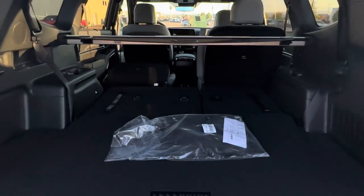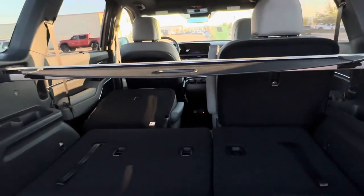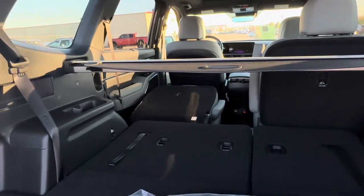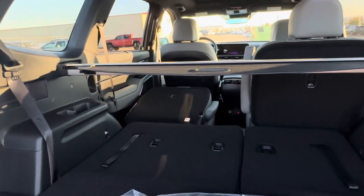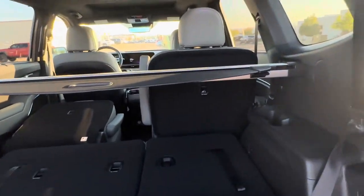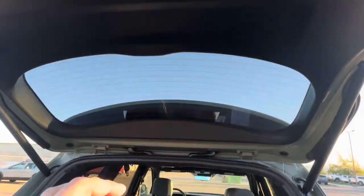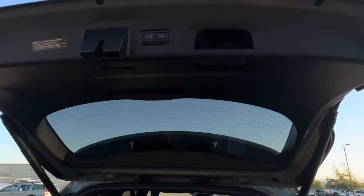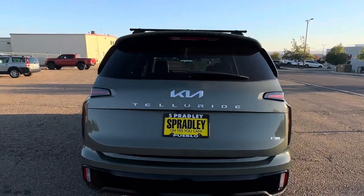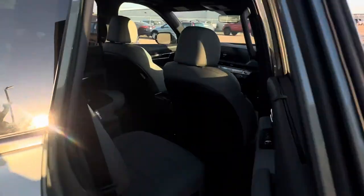This vehicle has a smart liftgate feature where you walk up to the back and the trunk raises. You can also do remote lift and remote close — I'll show more of that in the settings. Let me close this up so it's nice and clean.